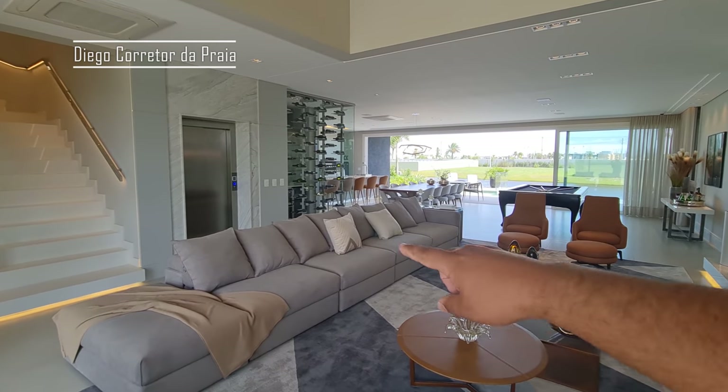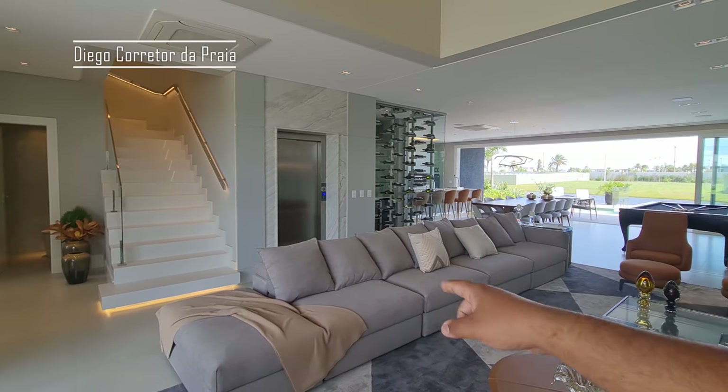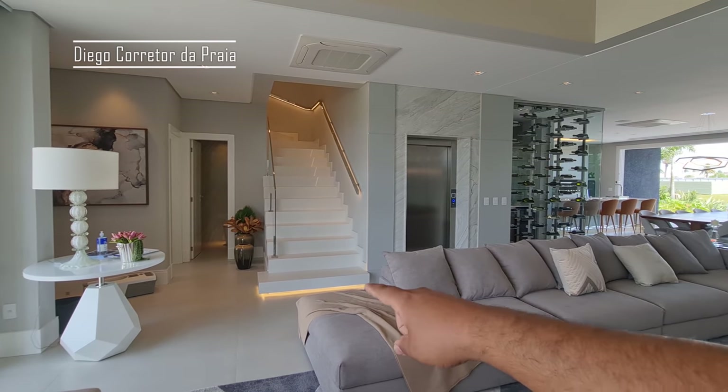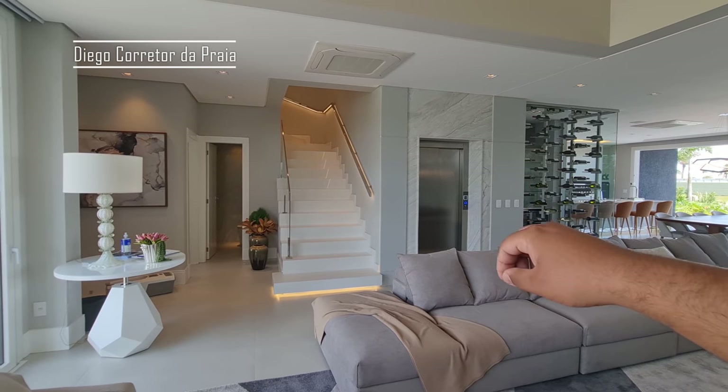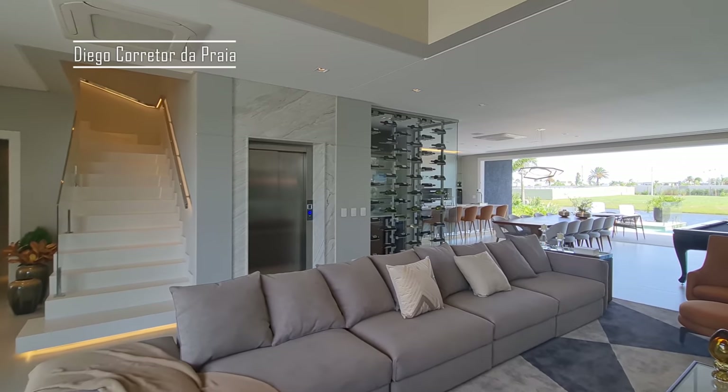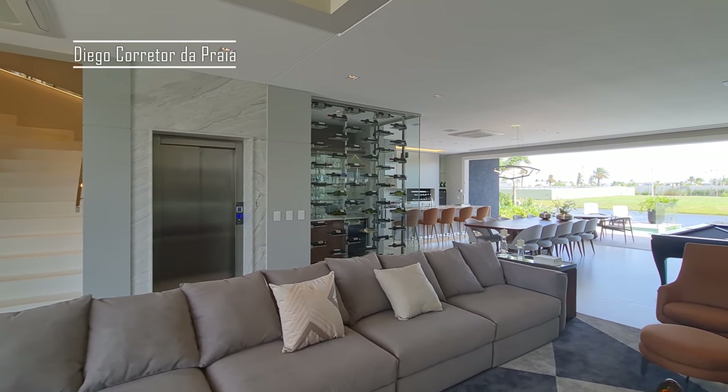A casa conta com um elevador da Thyssen. Escada toda revestida em quartzo branco, com iluminação, todo o corrimão, ar-condicionado cassete. A gente tem uma adega aqui para 200 garrafas, já com vinho.